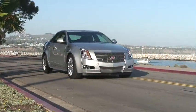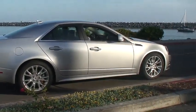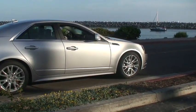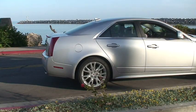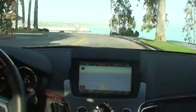Fit and finish has been greatly improved in all General Motors products, and the CTS is no exception. What we find best is that when we walk away in a parking lot, we can't help but turn and look back to get a second glimpse of this beautifully shaped automobile.